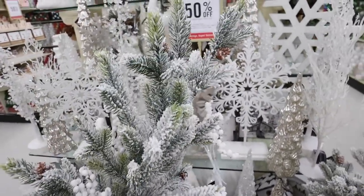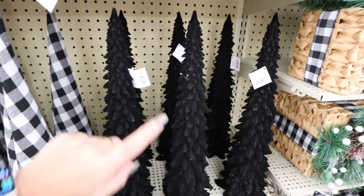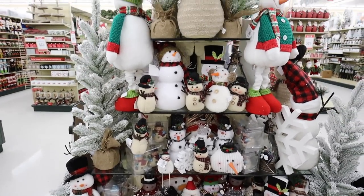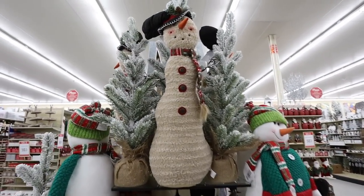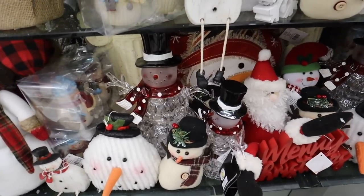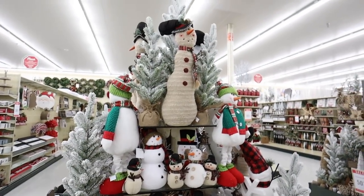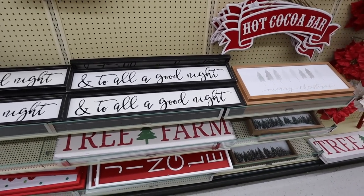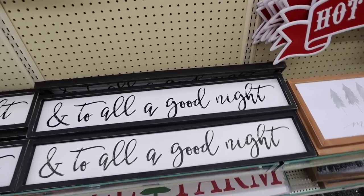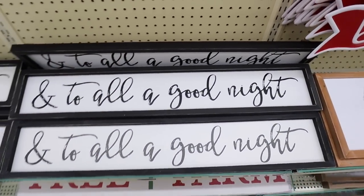These black velvet trees are so pretty — super modern, $55.99 before the discount, and 19 inches tall, a really great size. They have tons of snowmen in all different materials and styles, mostly plushy but also some glass ones, plus countdown calendars for snowmen lovers. For Christmas signs, Hobby Lobby has moved away from the big signs but still has them — this black and white one that says 'And to All a Good Night' would be around $10 with the discount.